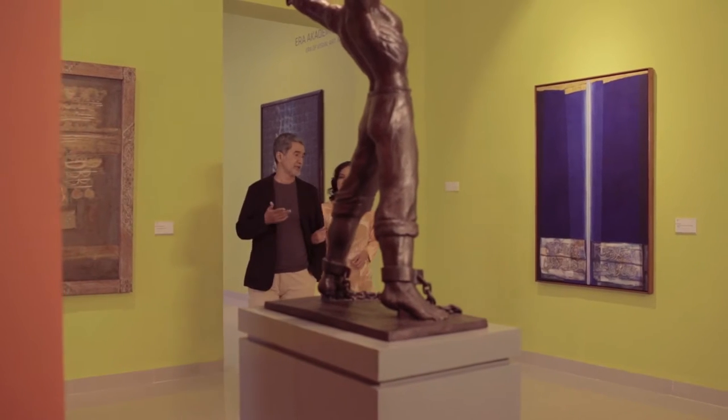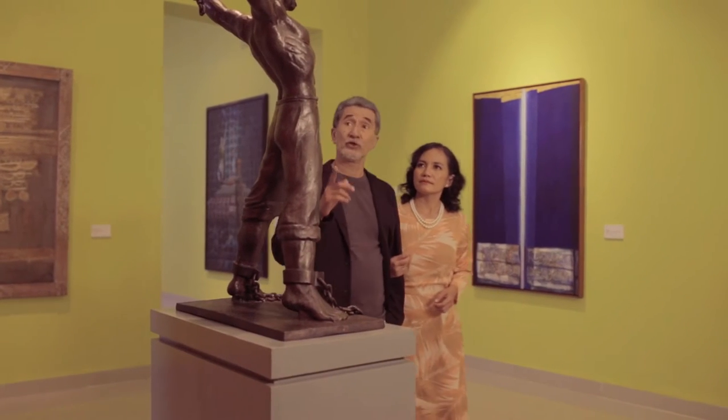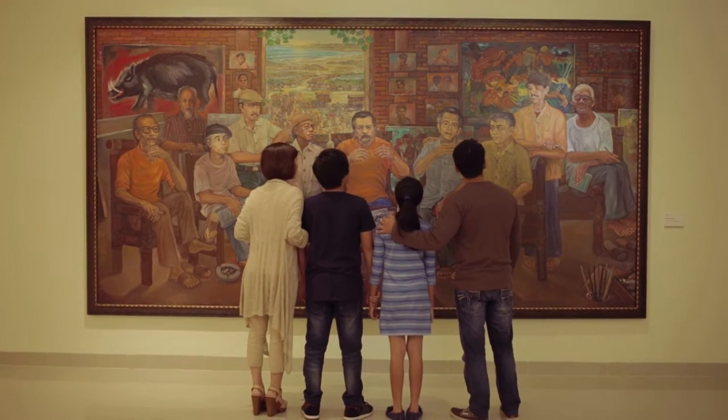The National Gallery's permanent exhibitions are divided into two galleries. Gallery 1 exhibits modern Indonesian and international artworks. Gallery 2 exhibits contemporary Indonesian artworks.